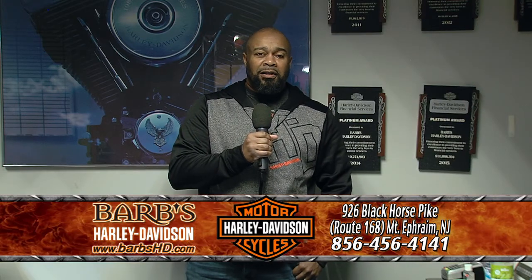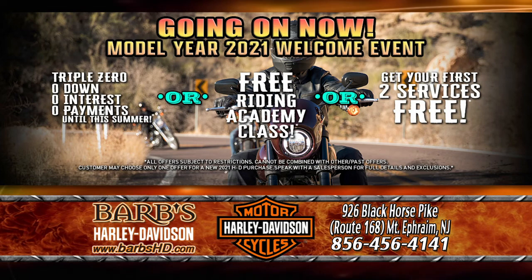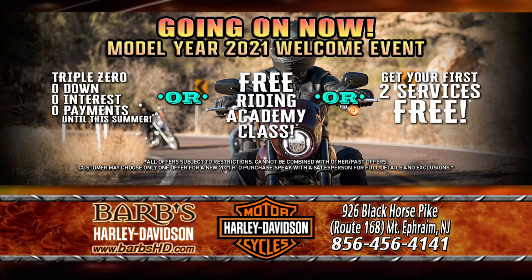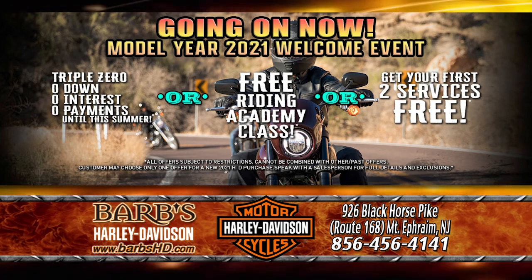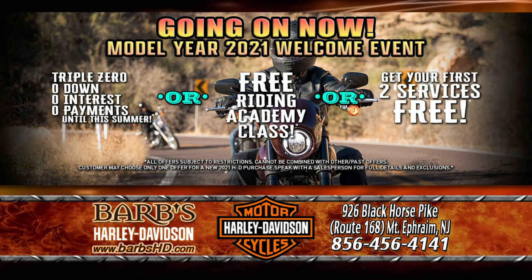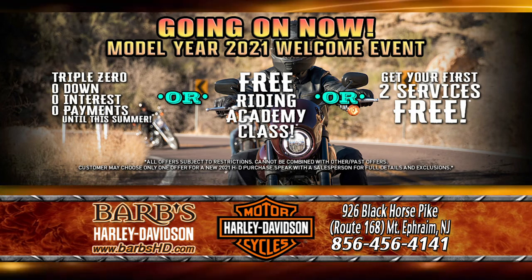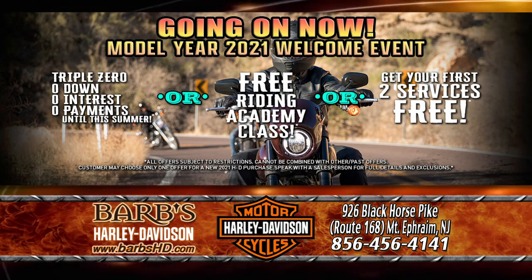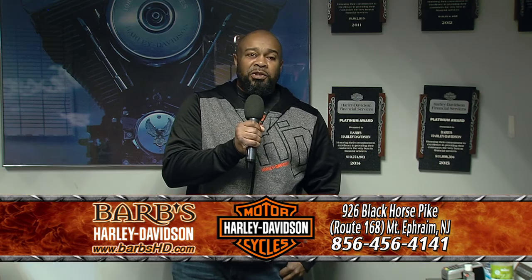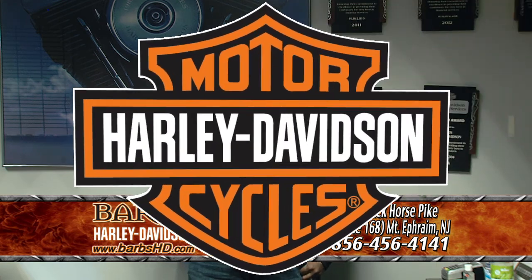It's Nate back at Barb's Harley-Davidson in our finance office. Right now we've got triple zeros going on — that's zero money down, zero interest, and zero payments until June of 2021. There's no reason you can't come on down and get into your new Harley-Davidson. We've got everything here to keep you protected: gap insurance, tire and wheel policies — and don't forget, we're a premier find-it-now dealership. Come on down and let's get you rolling. No one walks at Barb's.